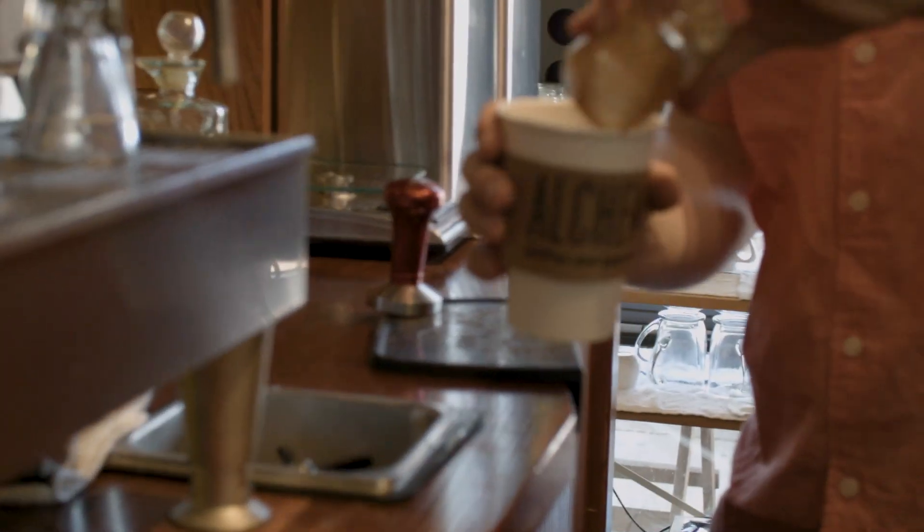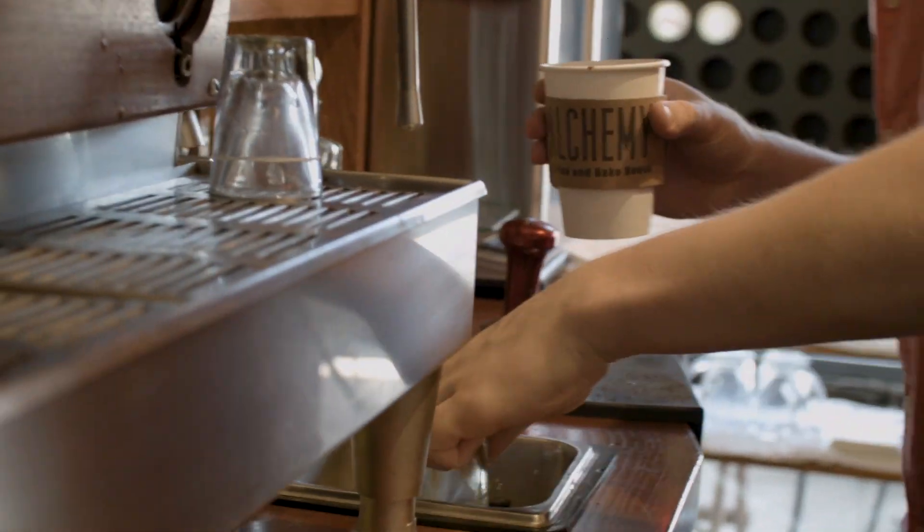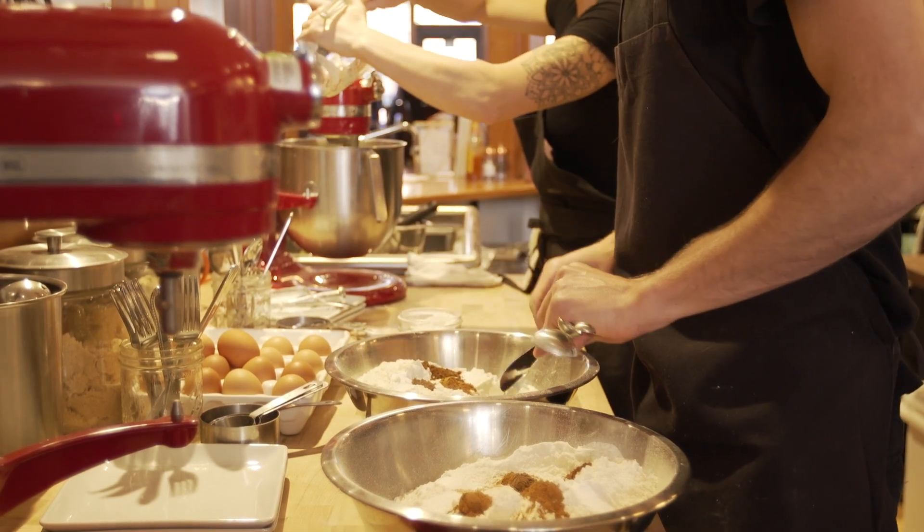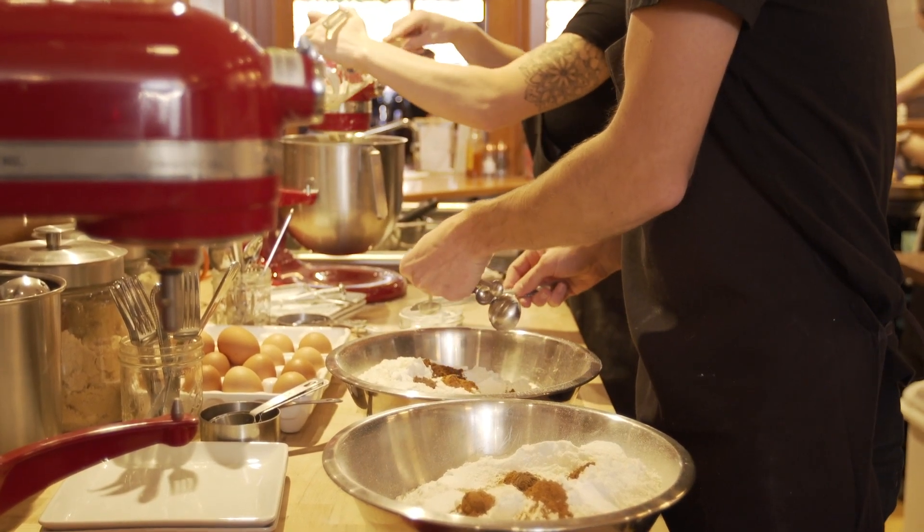We built the kitchen over at 19th Street and that was open by June. Pretty much within six months, it was obvious we needed a bigger space — if we wanted to grow and honestly survive. It took us almost a year and a half, two years to build this place. We knew it was going to be a big project, but it was so much more than we had to even anticipate.